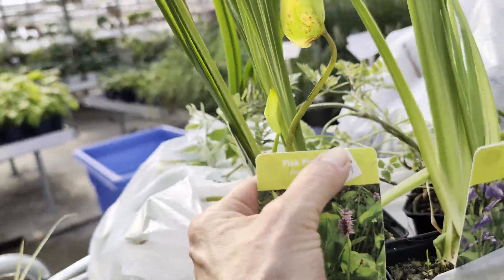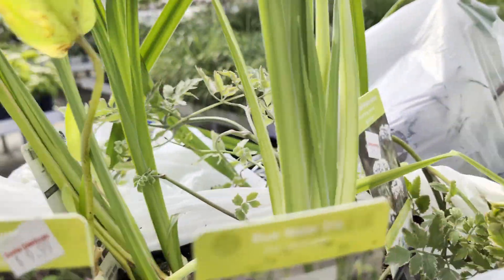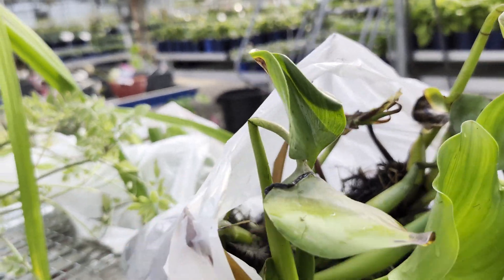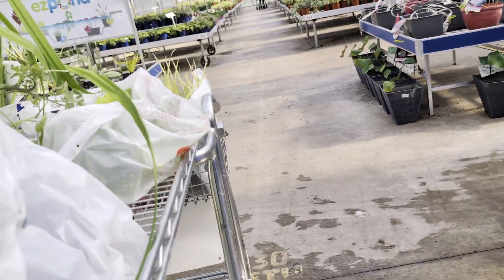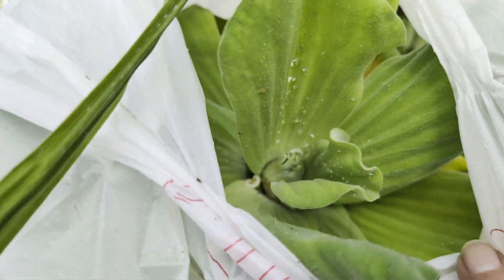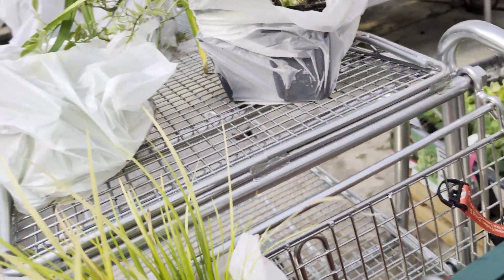I couldn't remember if there was anything after the Pickerel, and I thought it said Rush, but I couldn't remember, so I wanted to make sure I double-checked that before I told you what it was. And then, of course, we got some more of the water hyacinth. I wasn't going to do it, but because they are pretty decent quality, I went ahead and picked up some lettuce. So we'll see how that goes.